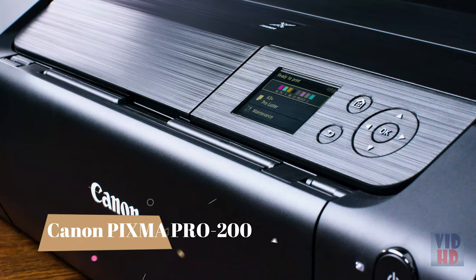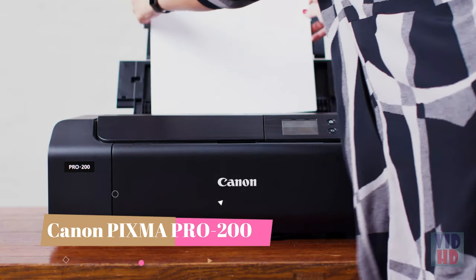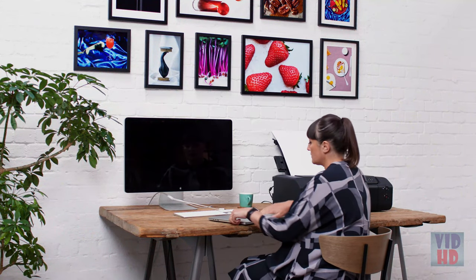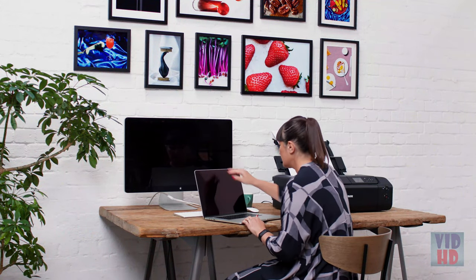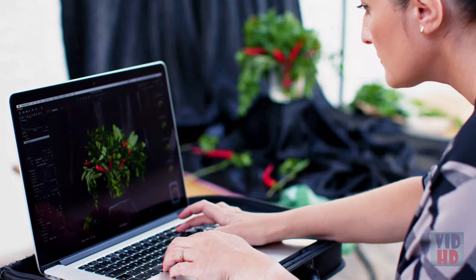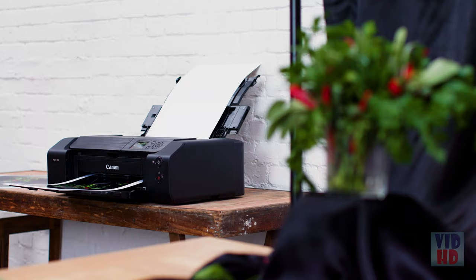I find the Pro 200 is great in size — it's really compact, especially for the size of print that it produces. It fits in my studio table really well, and also when I need to take it on set, it's light and compact to travel as well.